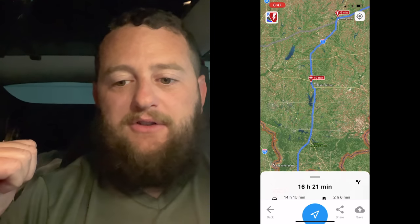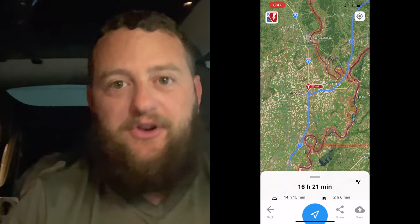We did look on A Better Route Planner, which is an app you can download. It is a very sophisticated app that allows you to change all kinds of settings — what kind of battery degradation you have, what speed you're going to be driving, all that stuff. Very customizable, and that suggests we're going to have six stops.